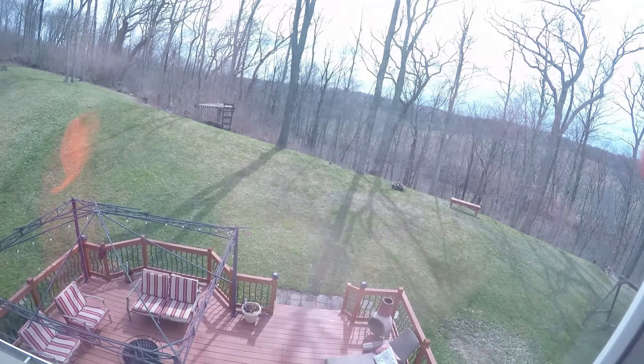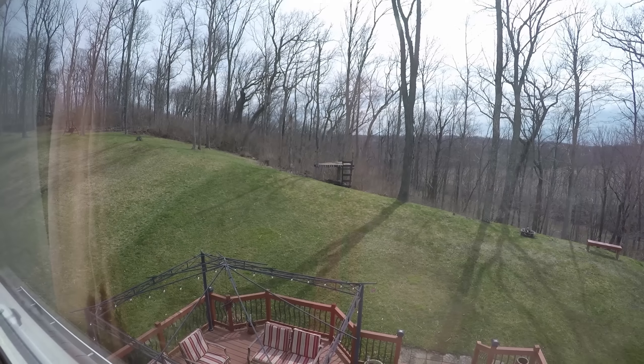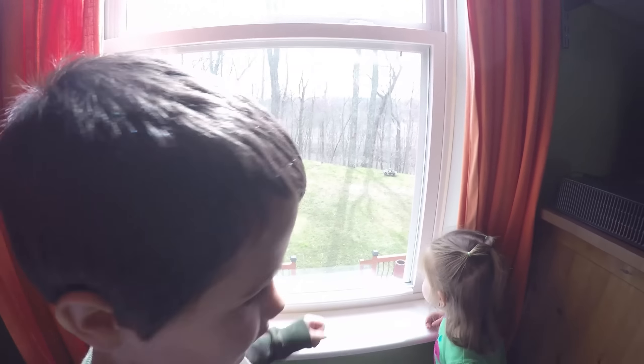Oh cool, a fireplace! Nice deck. And then they've got a little tree house kind of thing out there. On the other side is a creek, which would be really fun to play in during the summer — go creek stomping. There's a birdhouse out there too.